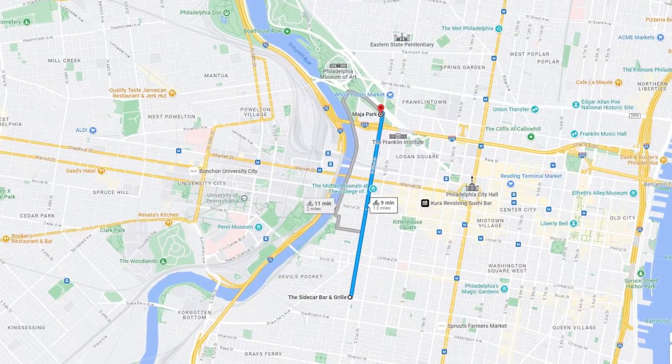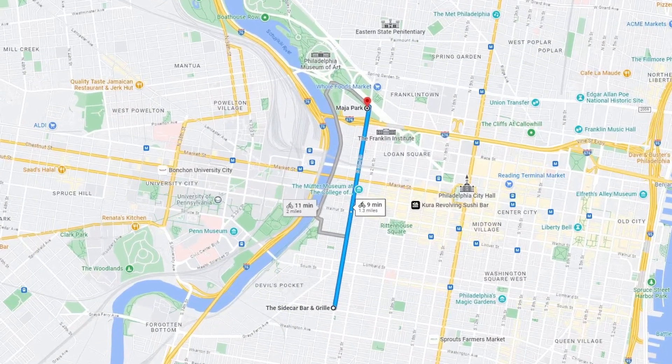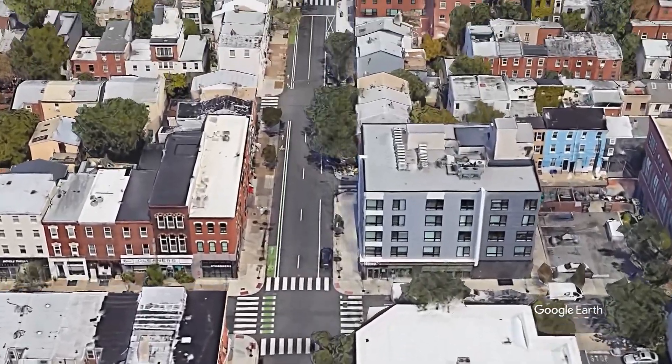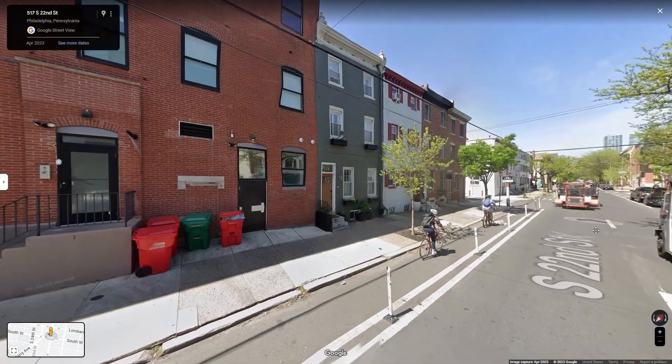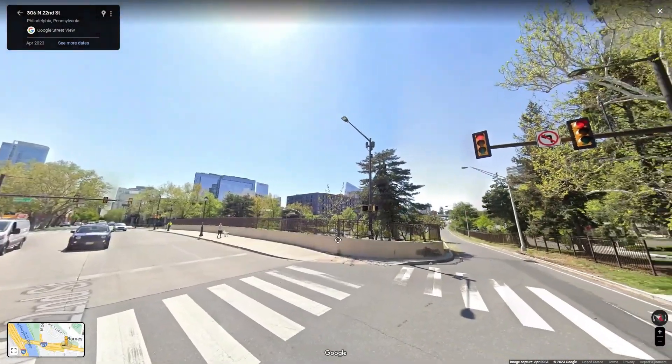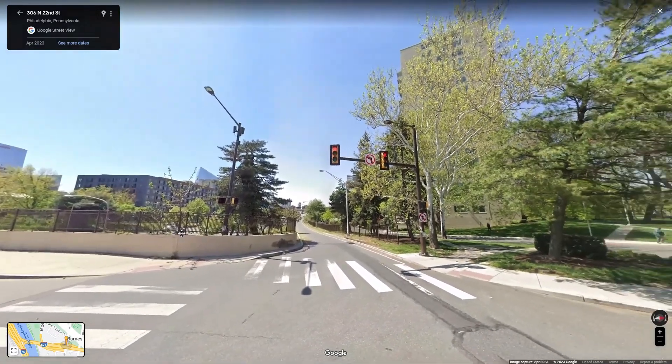Number 9: 22nd Street in Philadelphia, Pennsylvania. At 1.7 miles, this is how you're supposed to experience Philly. This route safely takes you through several different neighborhoods, including part of downtown, and eventually drops you off at the Schuylkill River Trail.